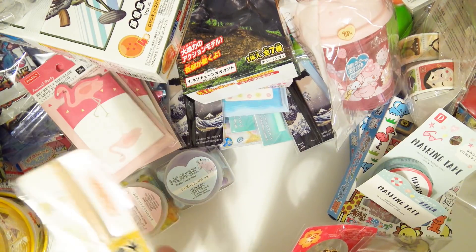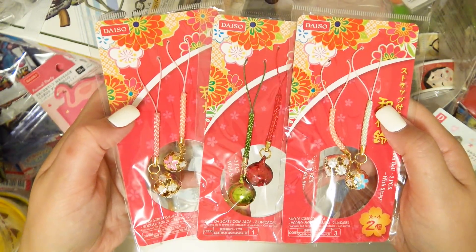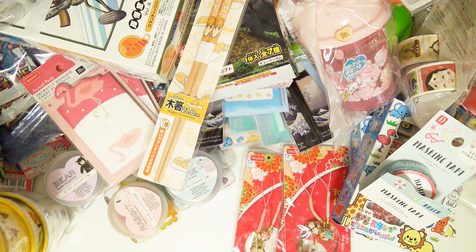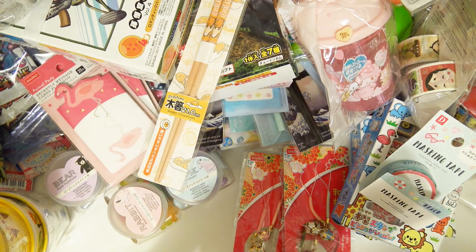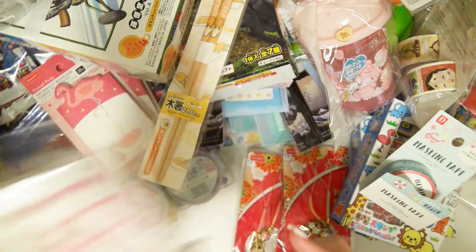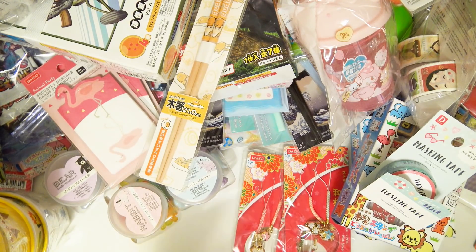Some little phone charms, and more chopsticks with the Gudetama egg guy. Oh my god, look at these — they're so pretty, very Christmassy and I'm feeling it. Oh my gosh, pink ones! So much good stuff. There's a big blush brush and a big powder brush too. And a big pack of chopsticks — they're all different little animals! I am literally out of room.